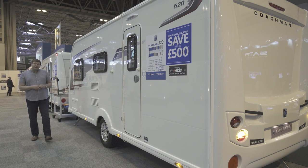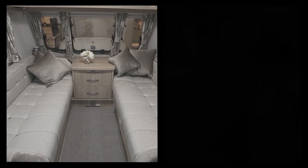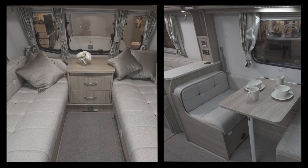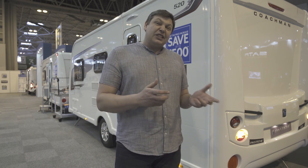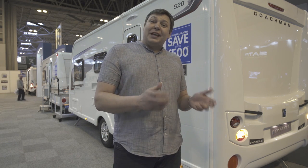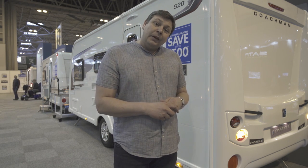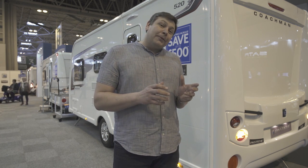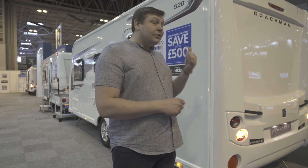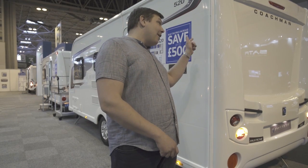The Coachman Pastiche range received a fairly significant makeover a couple of seasons ago, moving into the same body shell as the entry level Vision. That means changes for 2017 have been kept fairly minimal. There is still all you would expect of an upper mid-market model — all the Alco goodies, an external locker, an external gas point. There is one new model, the new 545 with a central washroom. Two models have left the portfolio and there have been some significant changes to a couple of traditionalist models, the 460 and this 520. However, you can't see those changes from out here — they are to be found inside.